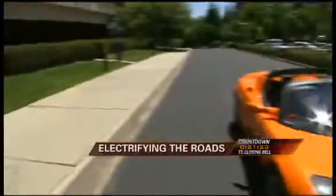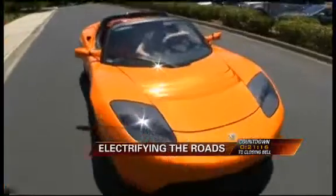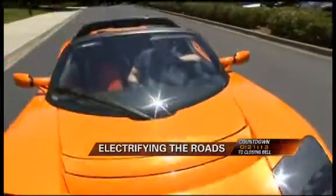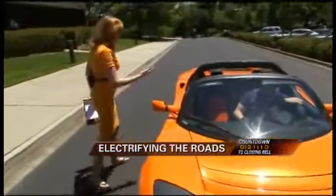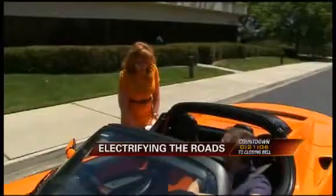This electric car is called the Tesla. This is a high-end, $100,000 version of what its creator believes is going to be the way of the future. And here we are with Elon Musk, the chairman and creator.